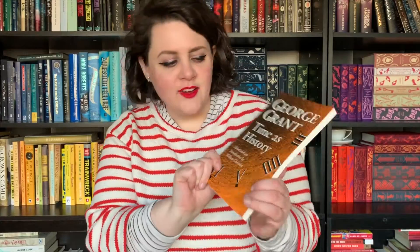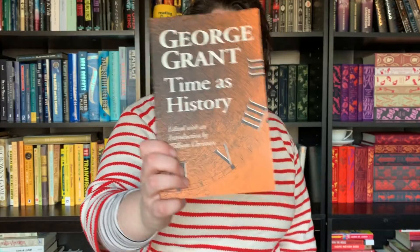Question twelve is: do you have a book with a clock on the cover? And I'm sure the answer is yes. I remember that I have a philosophy book called Time as History by George Grant, and the entire cover is a clock. Number thirteen is: do you have a poetry book? Yes, I do. Up here — how about Goblin Market and Other Poems by Christina Rossetti? I have a bunch of these Penguin clothbound poetry classics, and here's one of them.